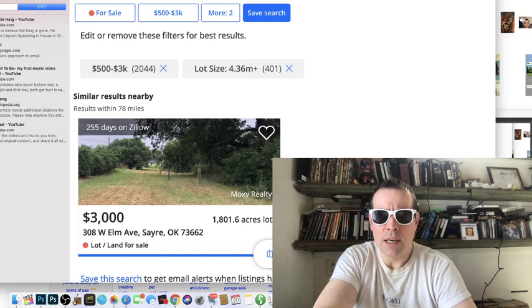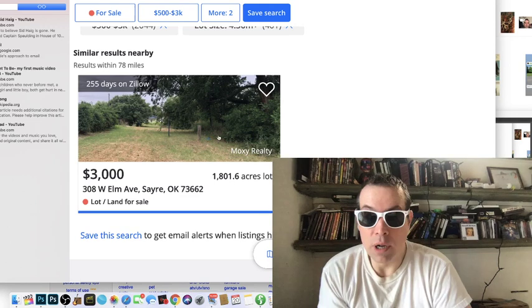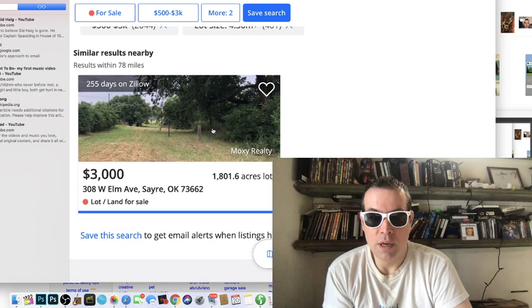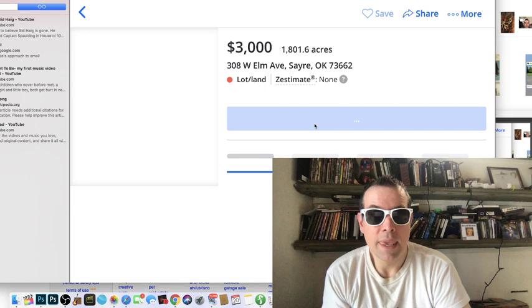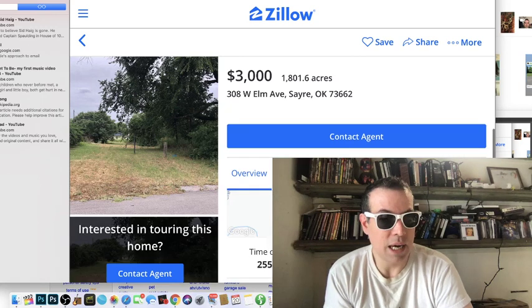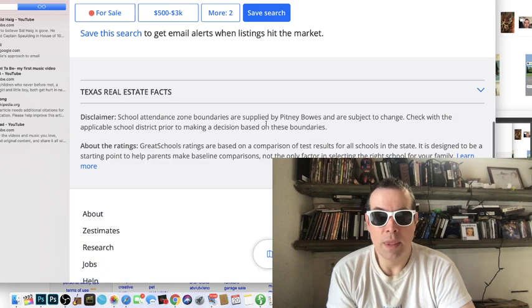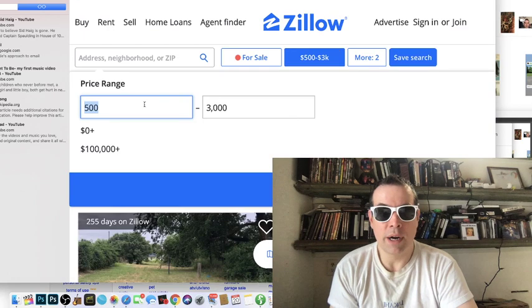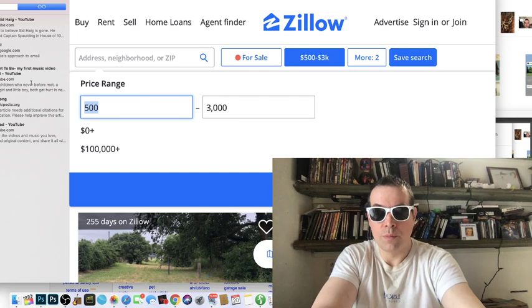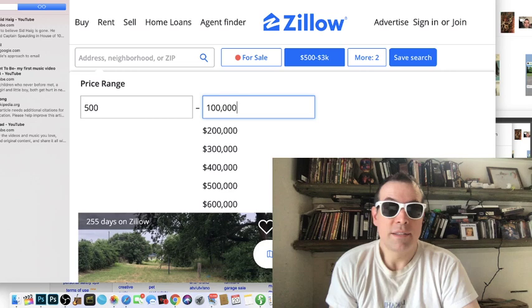Wait, is that a typo? This says an 1,800-acre lot in Oklahoma for only three thousand dollars. It says eighteen hundred acres — I don't know if that's correct, it must be a typo. Yeah, it shows a 616-square-foot vacant land entry — that's definitely a typo. Let me adjust the price range to five hundred to one hundred thousand dollars to see if we can find more than a hundred acres legitimately.